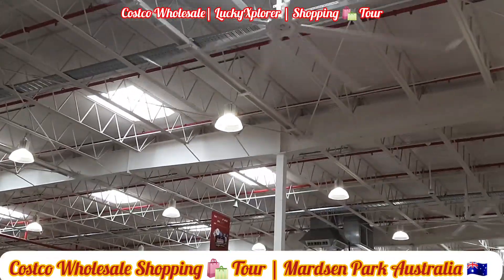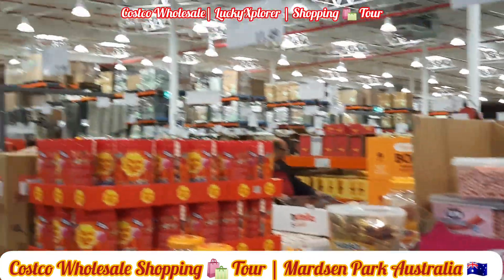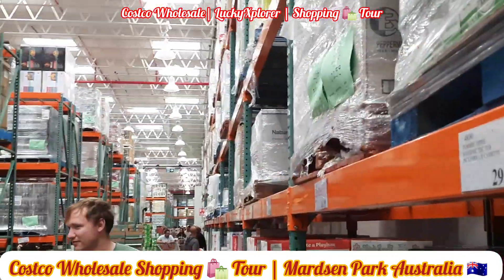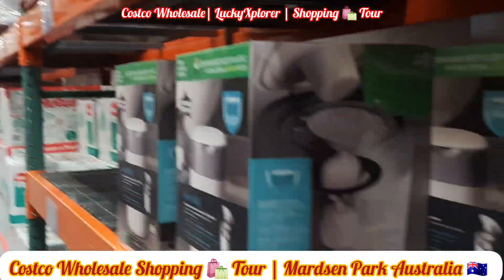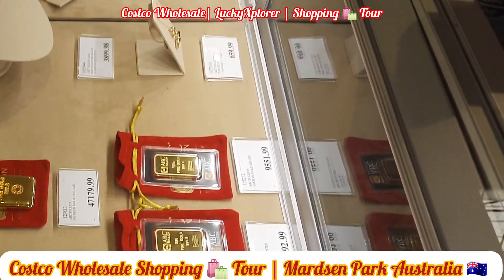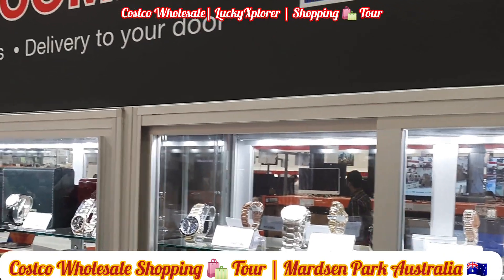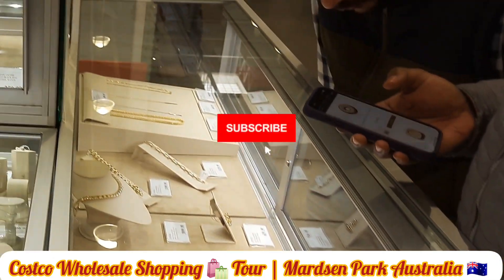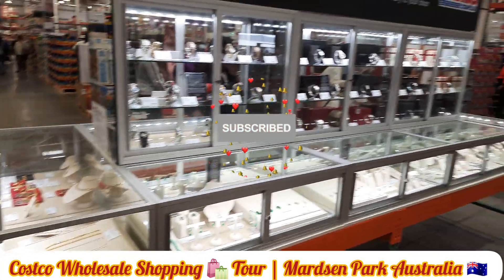Costco also sells electronics items and furniture. Another interesting thing is that Costco sells gold — you can buy gold starting from 17-carat. They require some valid KYC documents to purchase gold. I will show a few of the ornaments here as well.